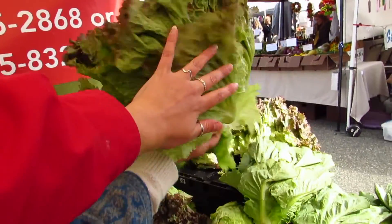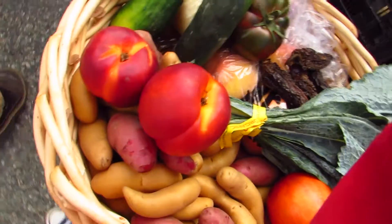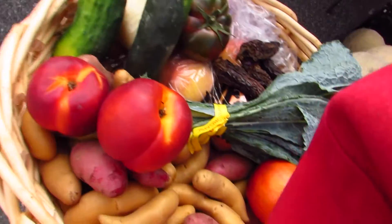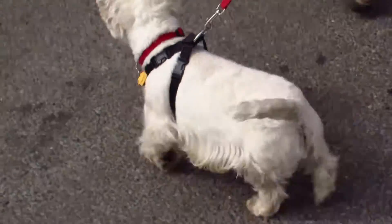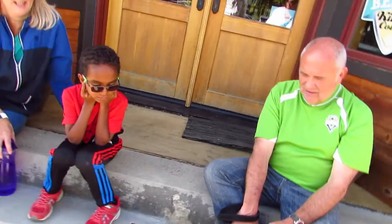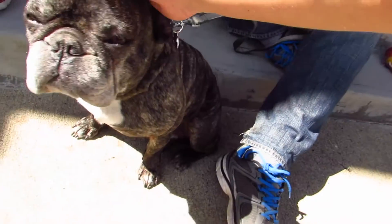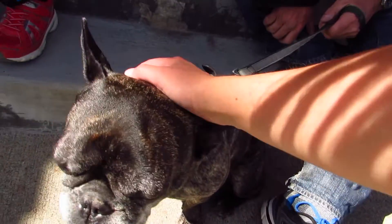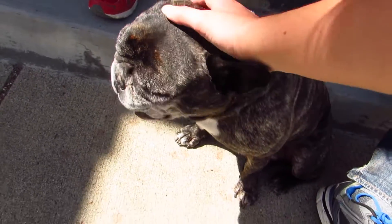There's the head of lettuce. Wow, that's amazing. Can I pet him? Hi, little one. You're so precious. Hi, what kind of dog is this? French bulldog. Oh, French bulldog. He's a big French bulldog. Yeah, he's a big dog.